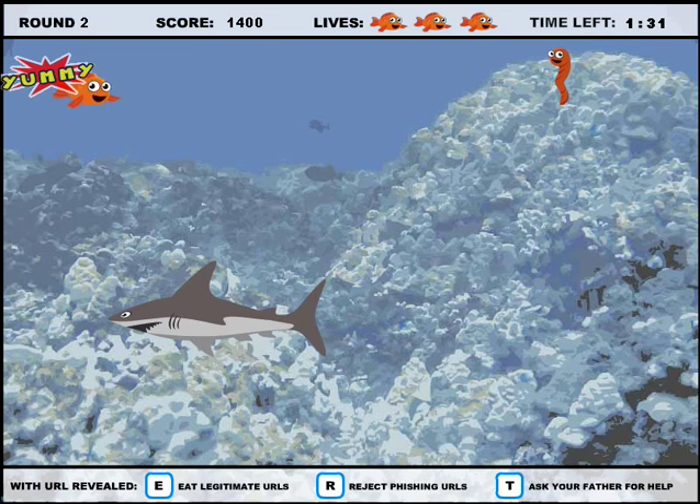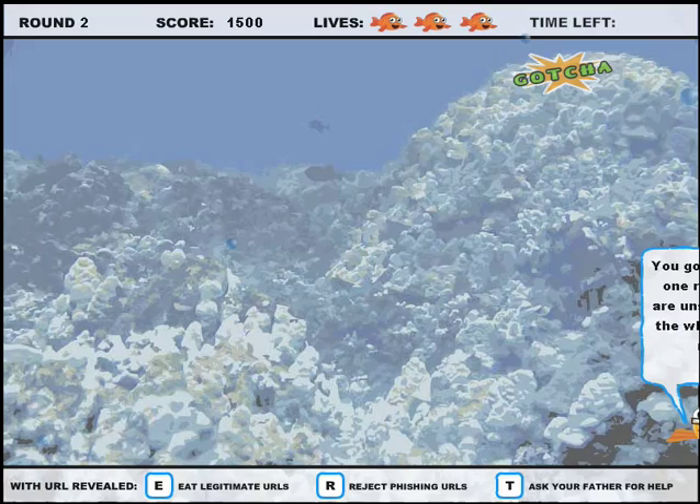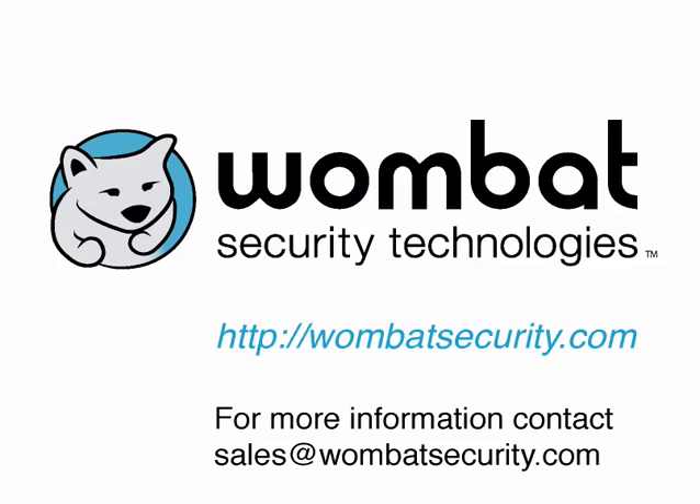We offer creative training solutions as well as powerful filtering solutions targeted at phishing. Visit wombatsecurity.com to take a closer look at our solutions.